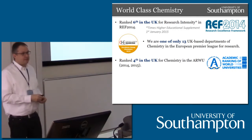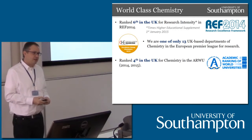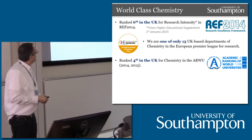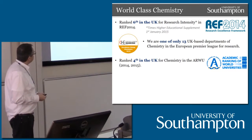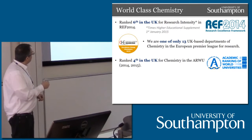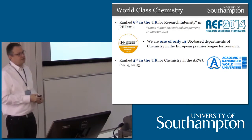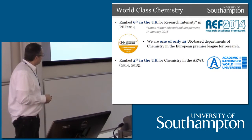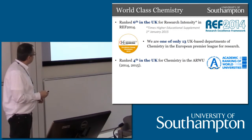What do people outside the university say about us? Every six or seven years in the UK, the whole country undergoes a research assessment exercise, now called Research Excellence Framework or REF. The last one happened in 2014, and we were ranked sixth in the UK for research intensity — so we're a top 10 UK chemistry department. We're in the Premier League in Europe with one of the 13 UK-based departments in the CHE Excellence Ranking from Germany. In the Academic Ranking of World Universities — the Shanghai Jiao Tong index — we're ranked fourth in the UK for chemistry, behind Cambridge, Oxford and Imperial, and this is the second year we've maintained that ranking.